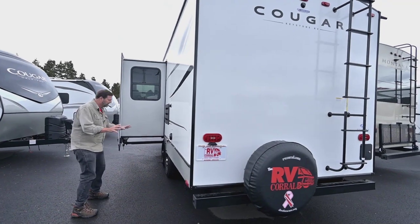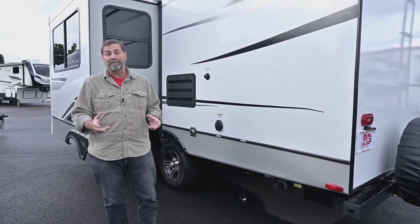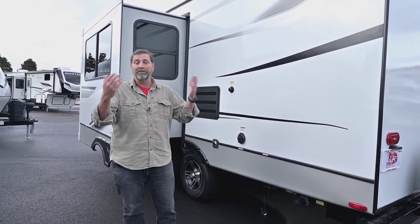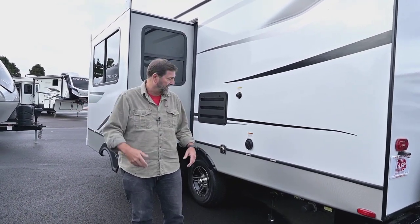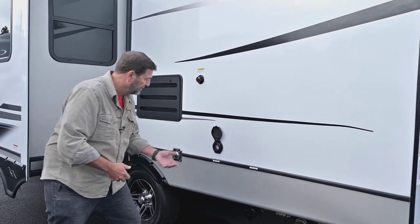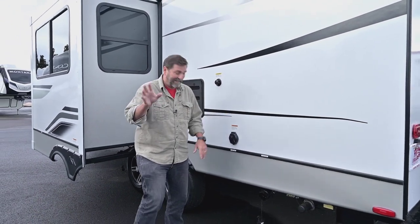One thing I want to point out is that the wastewater gate valves are all internal. One of the things that's really special about the Cougar is that it's a true four-seasons trailer — there's no external plumbing exposed. Those internal gate valves keep the wastewater pipes empty, so with the furnace on you can be in freezing weather and be okay. We also have a removable shore cord, which means there's no hole in the side of the trailer — so no entry point for mice.